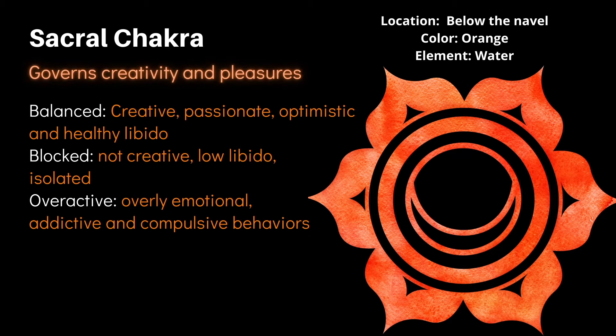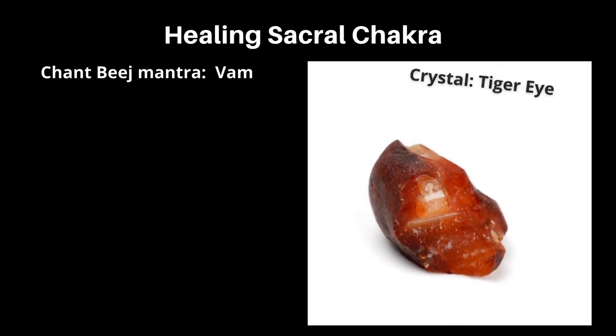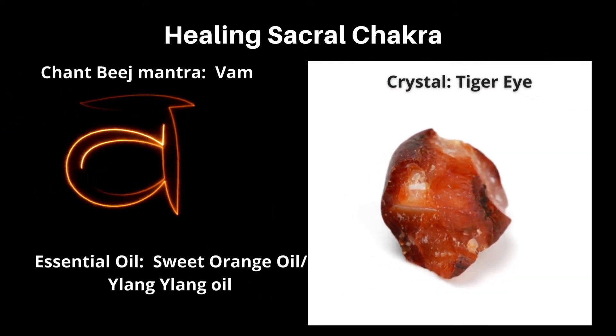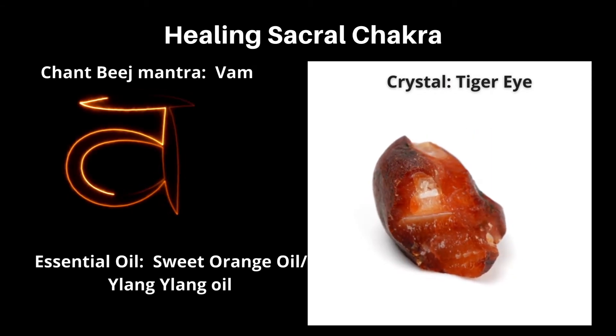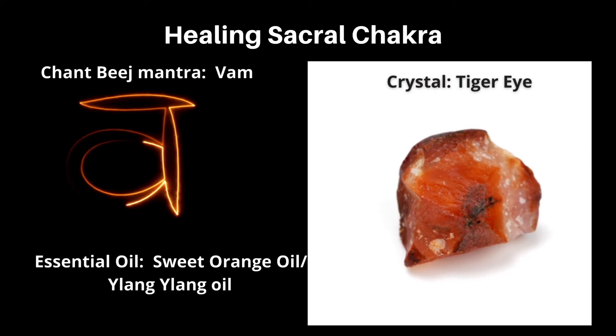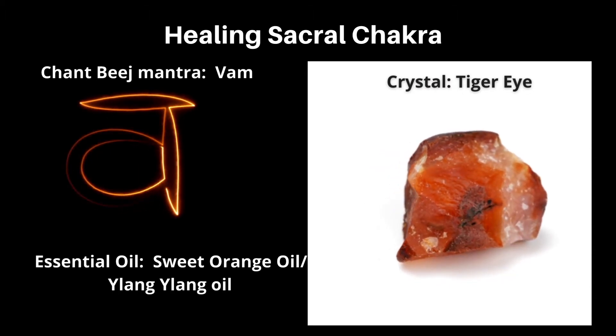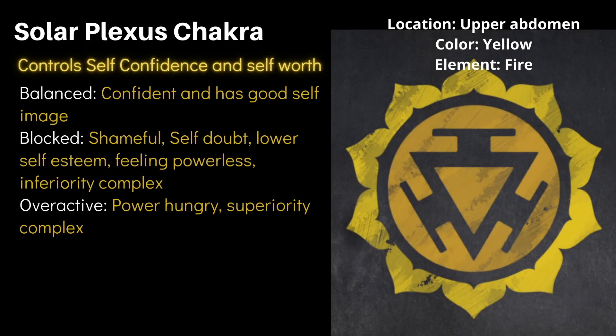Ways to balance the sacral chakra: the sacral chakra represents the water element, so it is vital to reconnect with water. You could go for a swim, sit by a lake or water stream, or take a relaxing bath. Other ways to heal include chanting the bija mantra VAM, using high-vibration crystals like carnelian or tiger's eye, and using essential oils like ylang ylang and sweet orange oil. Recommended yoga poses are Bhujangasana and warrior pose.